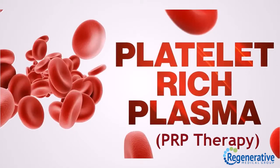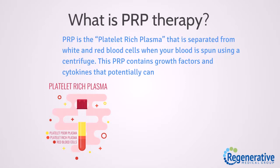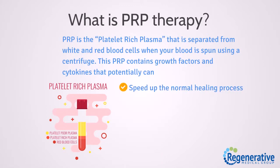PRP therapy: what is PRP therapy? PRP is the platelet-rich plasma that is separated from white and red blood cells when your blood is spun using a centrifuge. This PRP contains growth factors and cytokines that potentially can speed up the normal healing process, regenerate damaged tissues, and reduce pain.